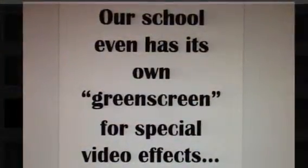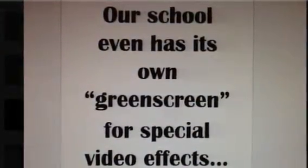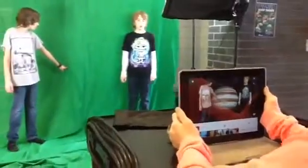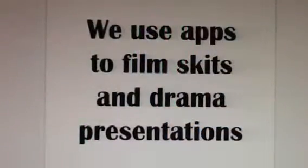Our school has its own green screen for special video effects. Did you know Jupiter has a red spot that is a hurricane? It's been going on for over three times. We use apps to film skits and drama presentations.